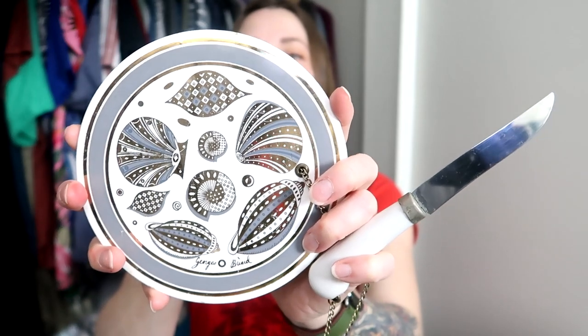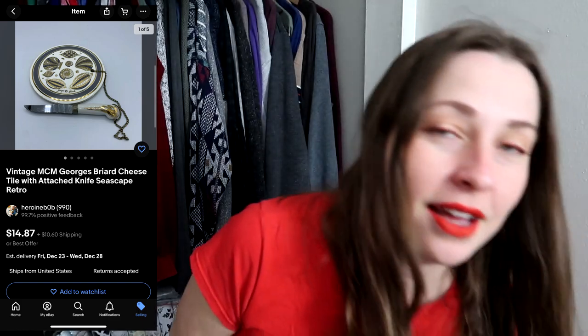I thought it was so funny that I found another Georges Briard piece — and none of them match across the three ReStores. Georges Briard was a mid-century artist famous for his ceramics and glassware. This is a cheeseball tile with its knife still attached via a metal chain, so guests can serve themselves cheese and crackers without the knife wandering off. I've bought and sold many Georges Briard pieces and I've seen many charcuterie boards, but I've never seen one where the knife was actually attached to the tile like this.